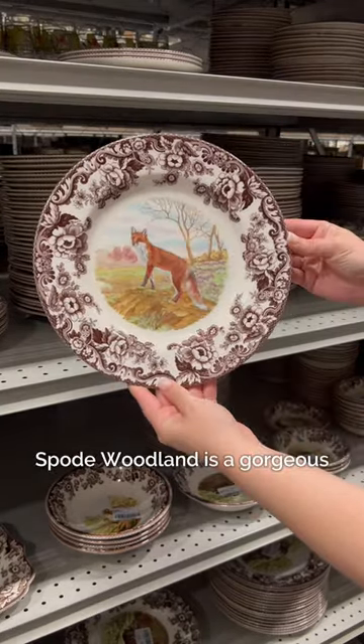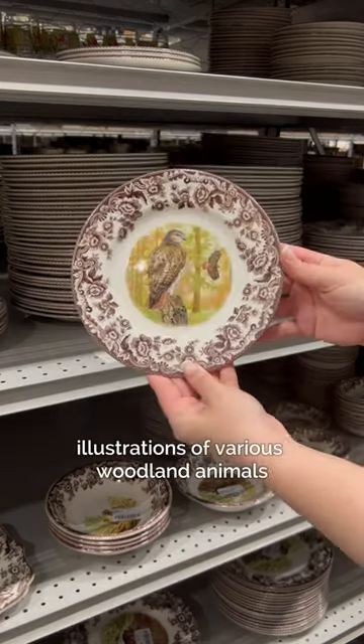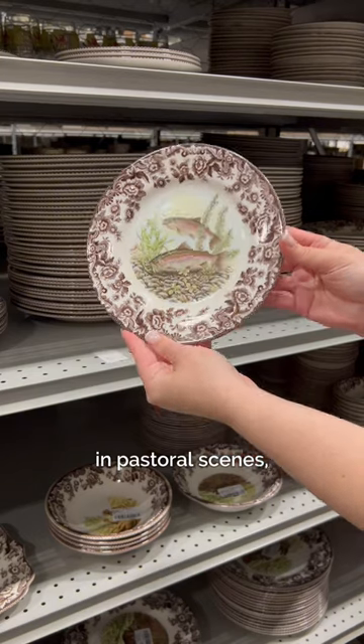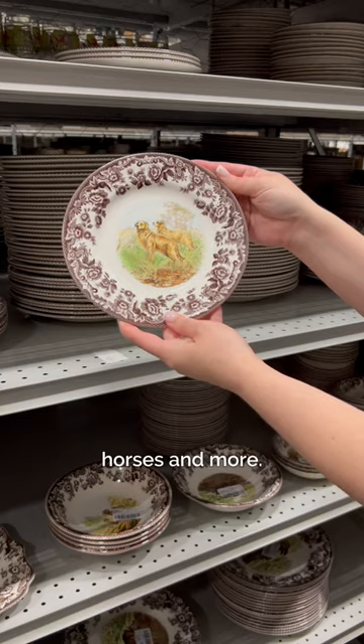Spode Woodland is a gorgeous multi-motif pattern that includes magnificently depicted illustrations of various woodland animals in pastoral scenes, such as birds, deer, rabbits, bison, hunting dogs, horses, and more.